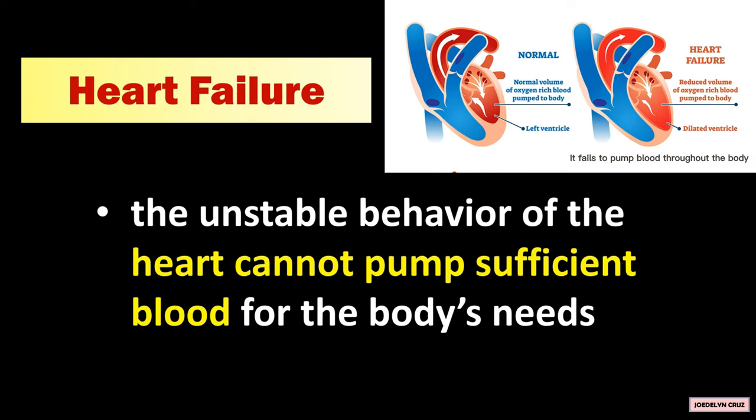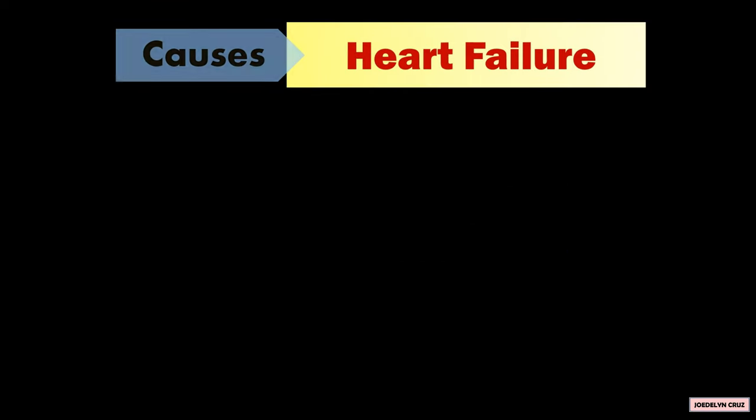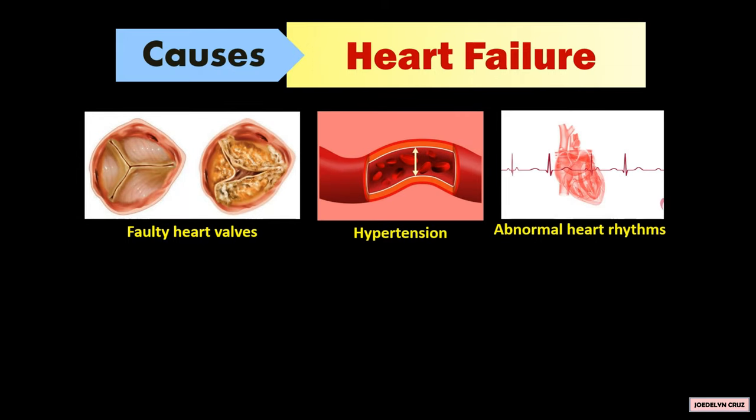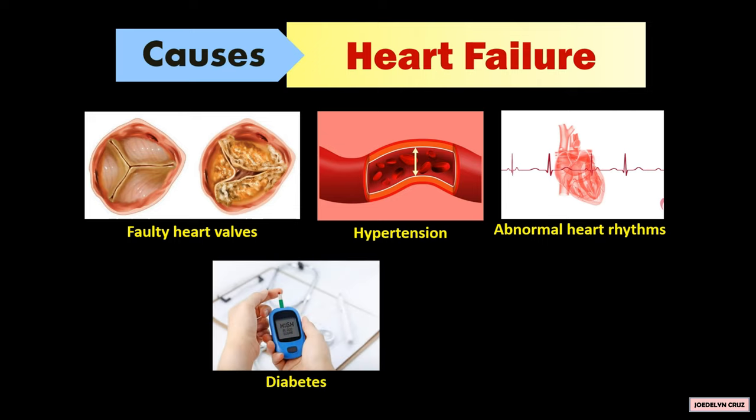As a result, it fails to pump blood throughout the body. The causes of heart failure are unhealthy heart valves, hypertension, abnormal heart rhythms, and chronic diseases such as diabetes and AIDS.